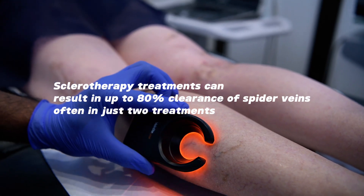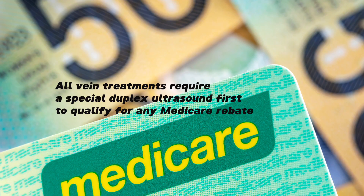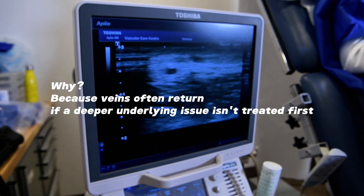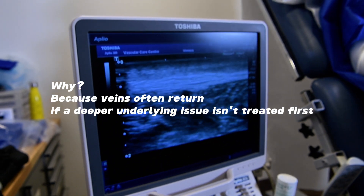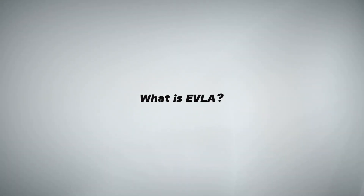When it comes to vein conditions, every leg is different. Ultrasound-guided sclerotherapy is the go-to treatment for simple small bluish spider veins. What we are looking at now is a typical session of sclerotherapy. The veins disappear instantly but do come back darker after a few moments.